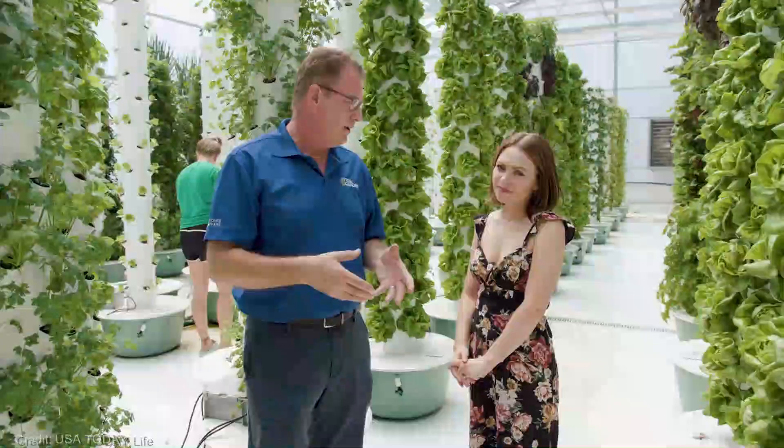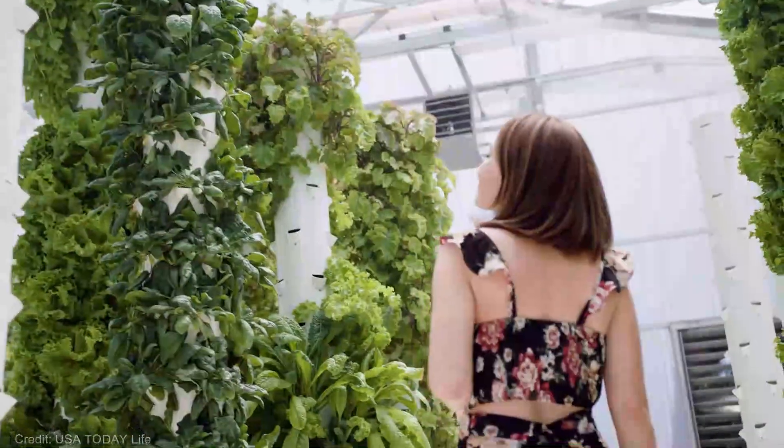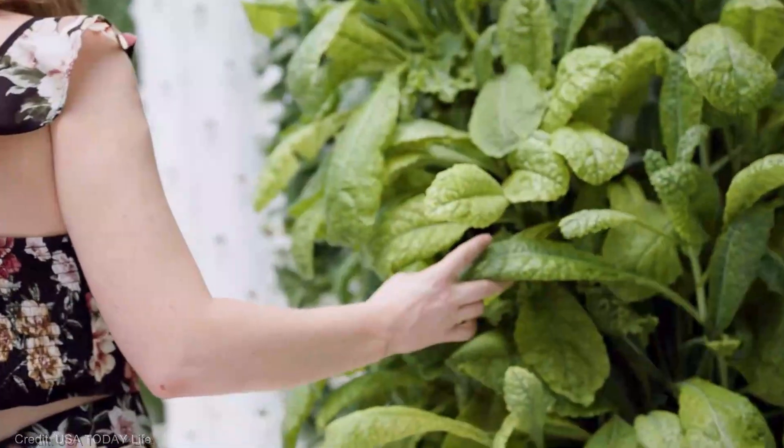And last but certainly not least, we have the Pineapple Tower. If you're a pineapple lover like me, you'll be thrilled to know that you can now grow your very own pineapples right at home. This vertical growing system provides the perfect support and environment for your pineapples to flourish. Imagine plucking a juicy pineapple from your own tower — talk about a sweet reward.